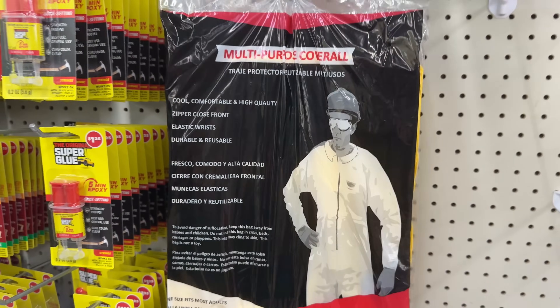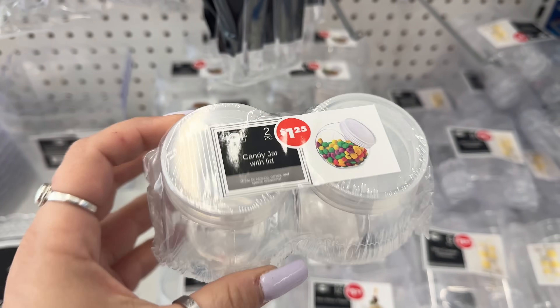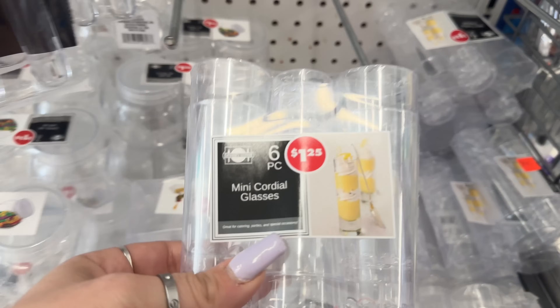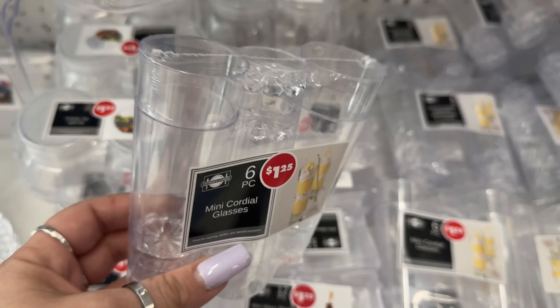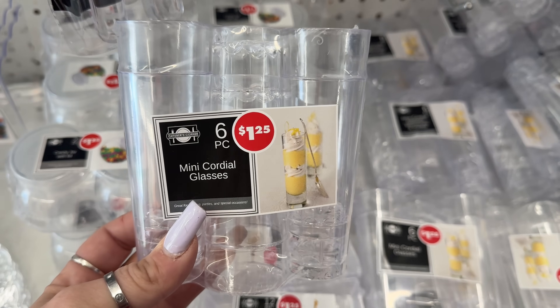They have two-packs of candy jars — pretty cool for $1.25. You can set them out on the tables. They also have these little mini cordial glasses where you could put little fruit parfaits. That's cool — I have not seen those. Six for $1.25.